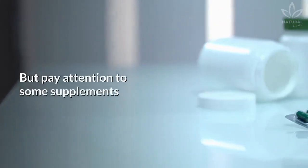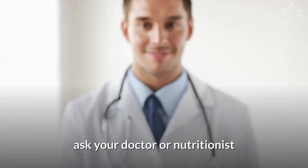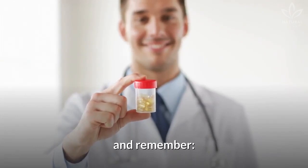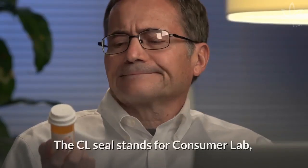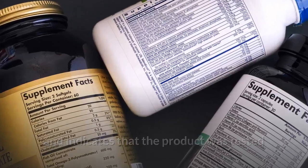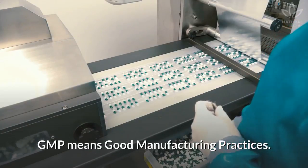Pay attention to some supplements that are nothing more than false advertisement. Before buying a supplement, ask your doctor or nutritionist what are the best options for your specific case. Remember to look for approval seals such as CL or GMP. The CL seal stands for Consumer Lab and indicates that the product was tested for purity, strength, and safety. GMP means Good Manufacturing Practices.